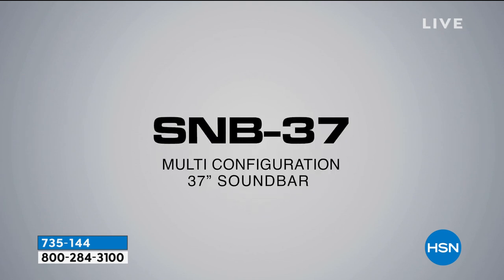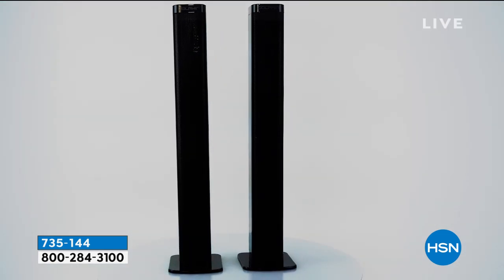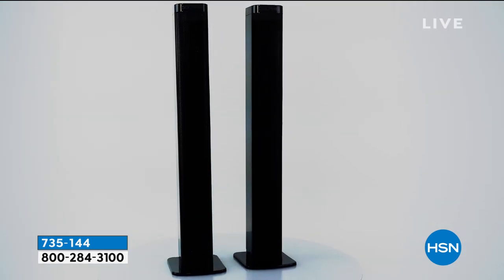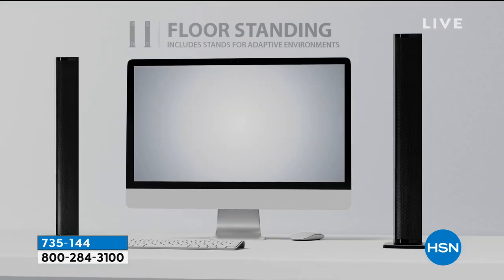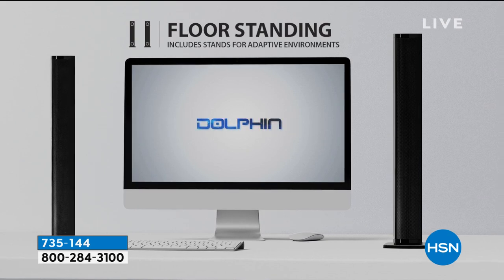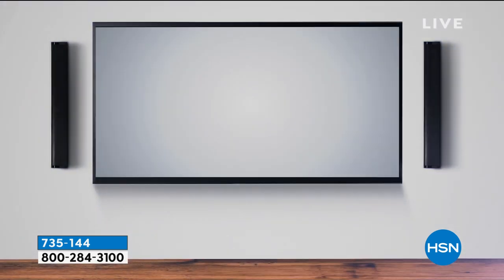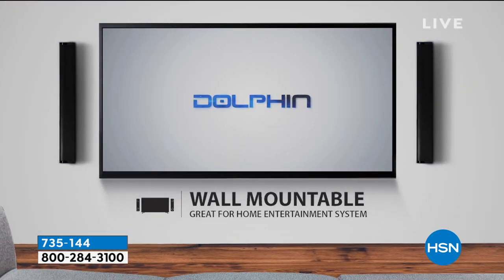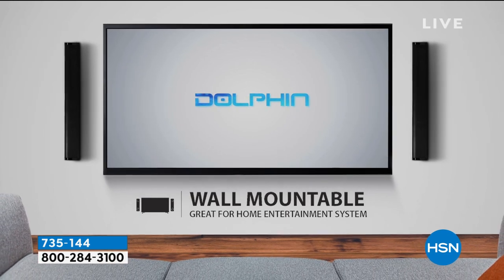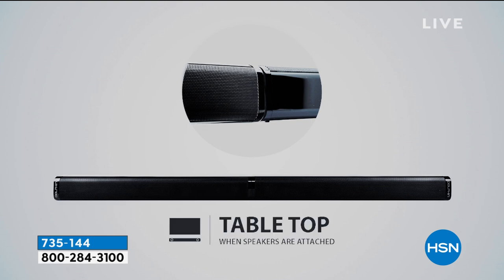Holy moly, have you priced sound bars? Dolphin is actually a name — not only a professional name — that for over four decades has been associated with professional audio and equipment. They are now energizing their division by allowing us to have that same technology for a price that people don't see in the sound bar category, especially when this is a multitasker, just like your today's special.